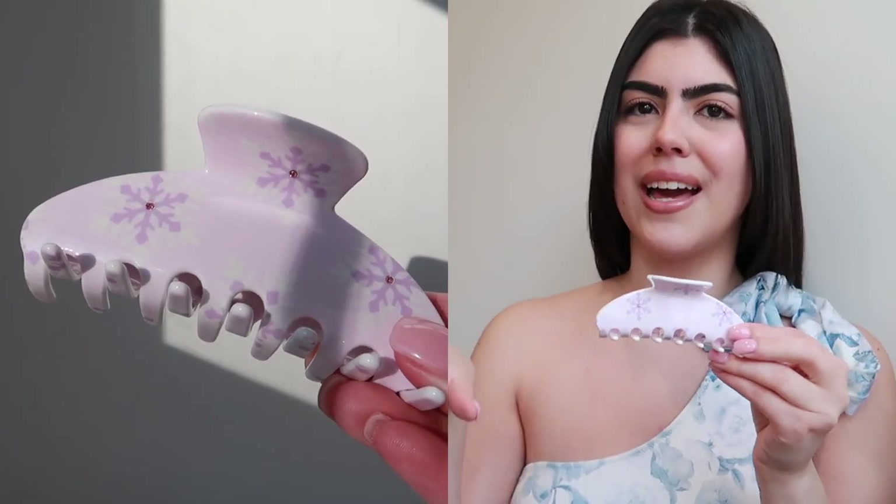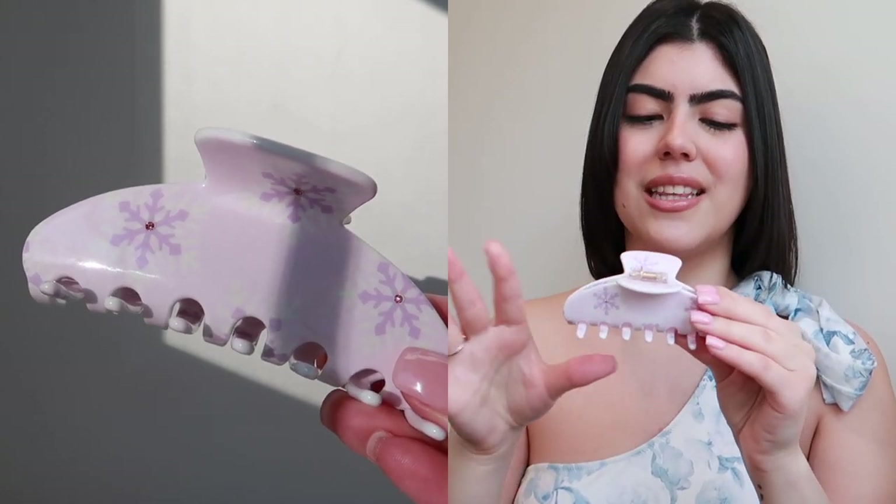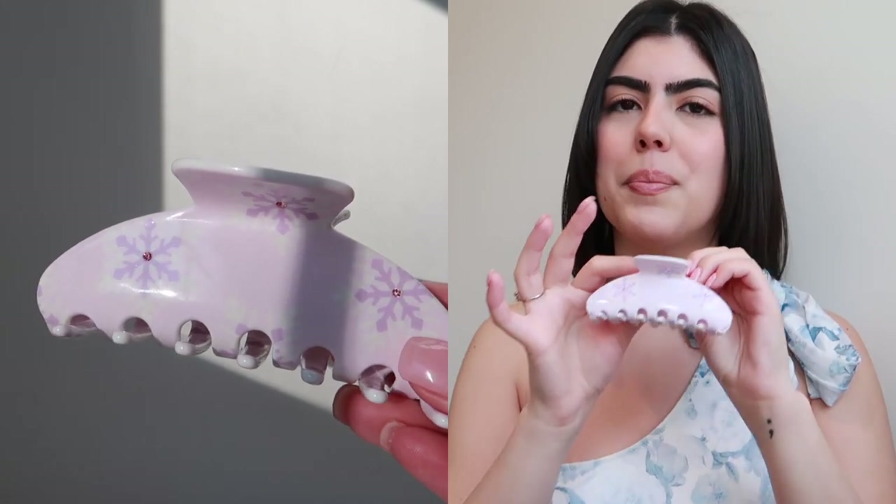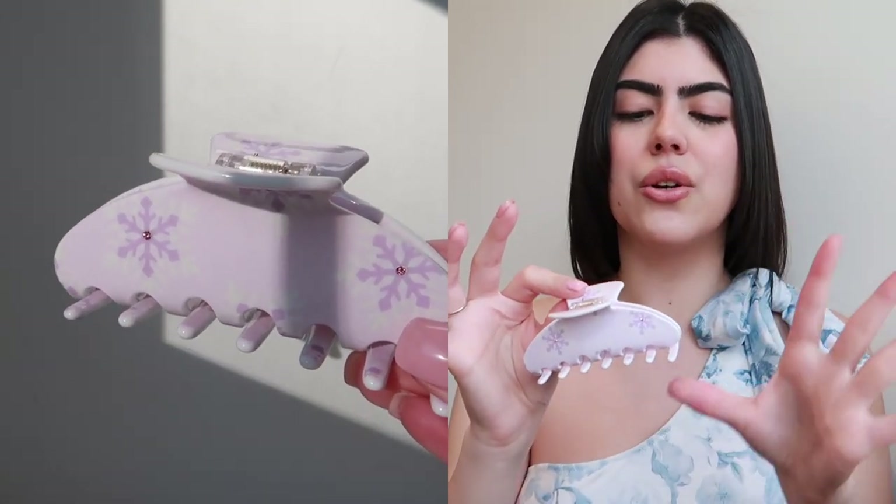So the very first one is this purple one right here — I'll throw them up on the side as well so you can see a bigger version of the hair clips. This one is light purple and it has snowflakes on it.